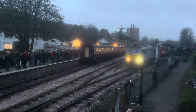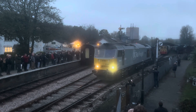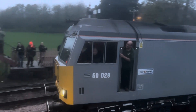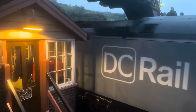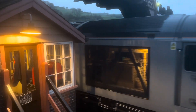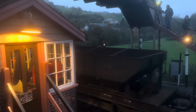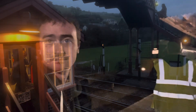The class 60 worked a freight train in the evening, and it's fair to say this has been a very popular visiting engine. So once the class 60 had taken the freight train down the line, it was a great sight to see.